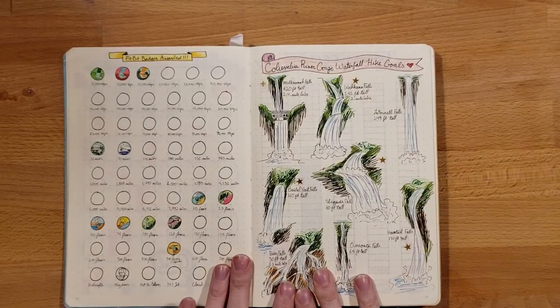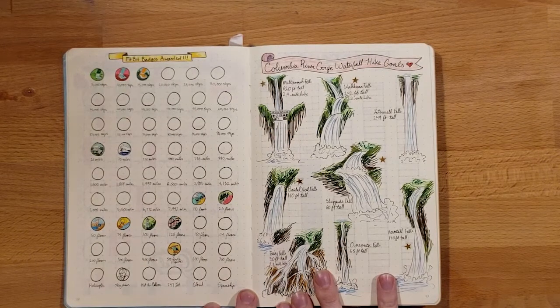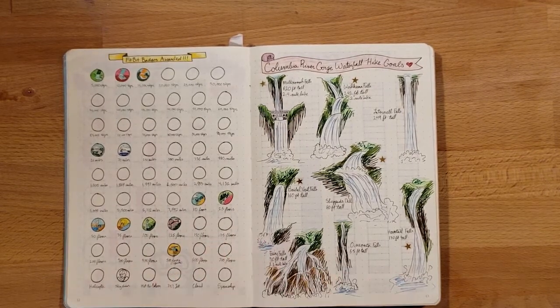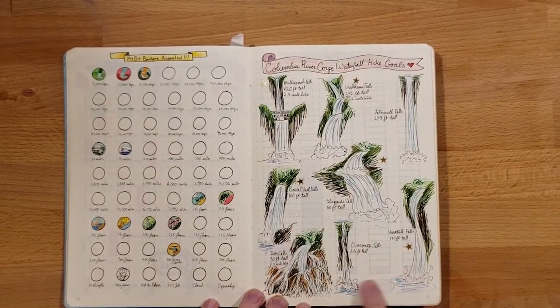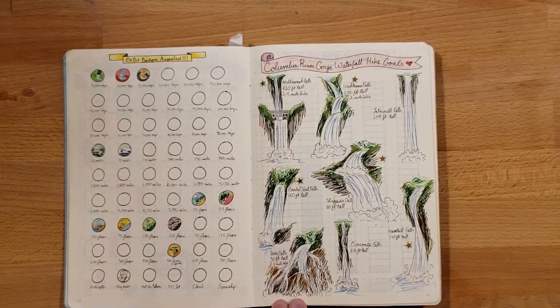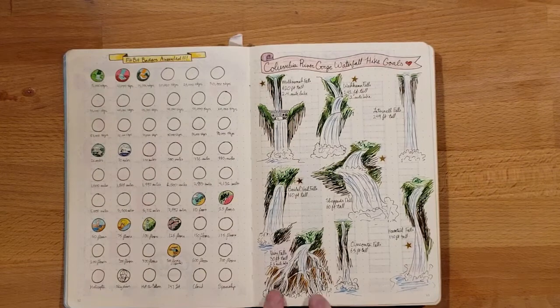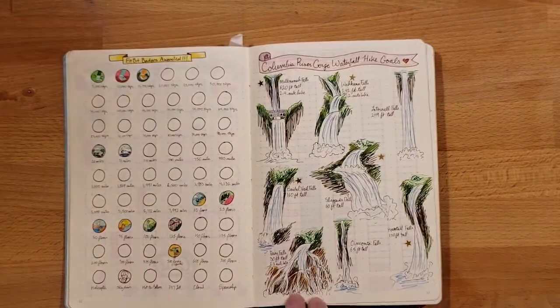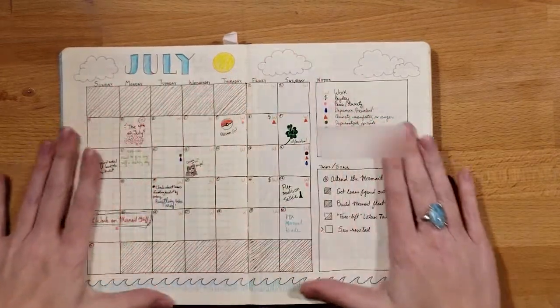Here I was trying to draw all the Fitbit badges I collected, and I just kind of gave up after a while — they were cute, but I couldn't keep up with drawing each one I completed. Here was a thing my fiancé and I did: we were trying to hike all the different waterfalls in the Columbia River Gorge. The ones with stars are the ones we made it to. We had to turn back from one because it got dark, and we were literally right around the corner from it — so close. I also keep goals for my savings and debts to repay, mostly student loans.